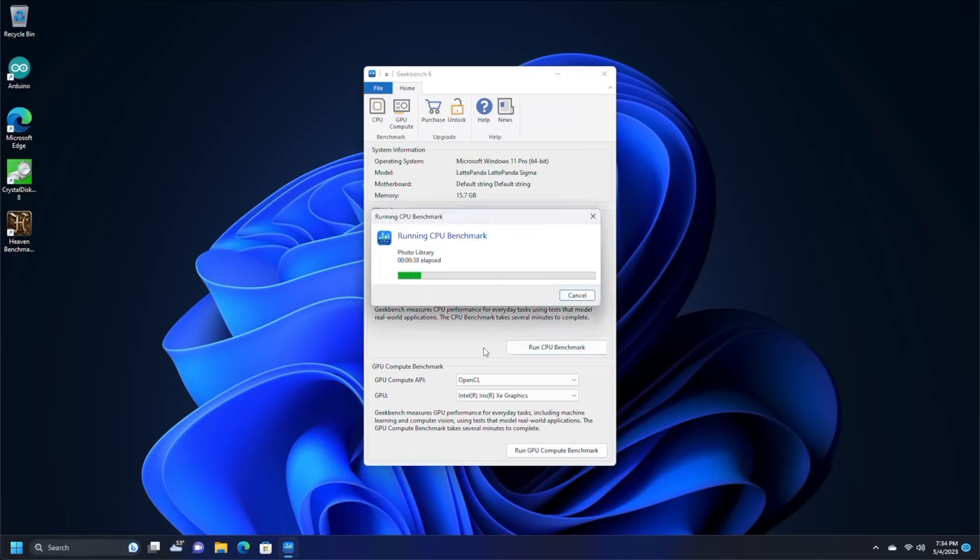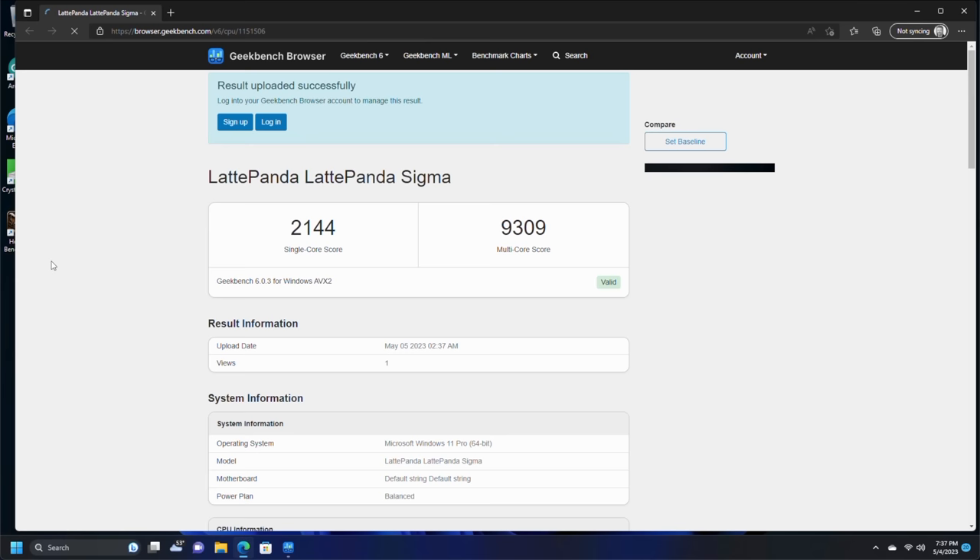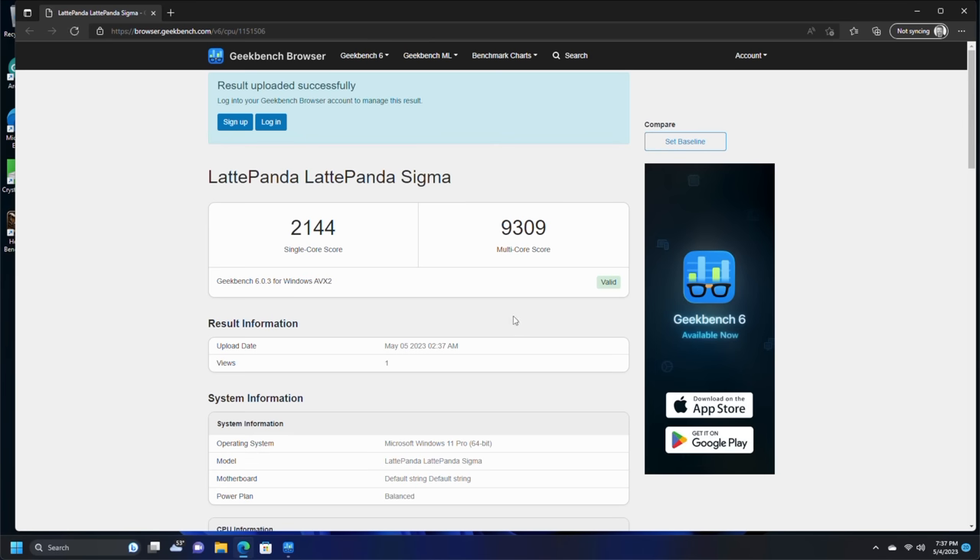Let's bust out Geekbench 6 and let it run through both the CPU and GPU benchmarks. We'll see how it compares to a 5950X, a Mac Studio, and a Threadripper 64-thread machine. Just from seat of the pants, I think that's pretty much comparable to the 5950 and probably not far behind the Mac Studio. That's single-core, of course, because multi-core wouldn't be a fair comparison — the Mac Studio has 20 cores, the 5950 has 16 cores, and Threadripper has 32 cores. Let's keep our eye on the single-core score and see how it compares.